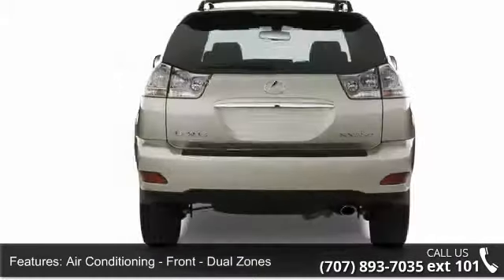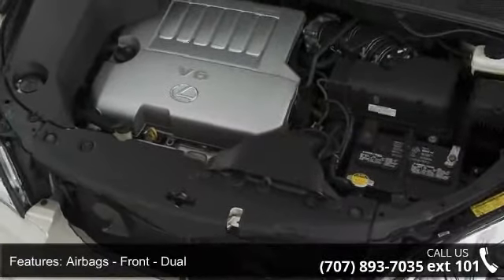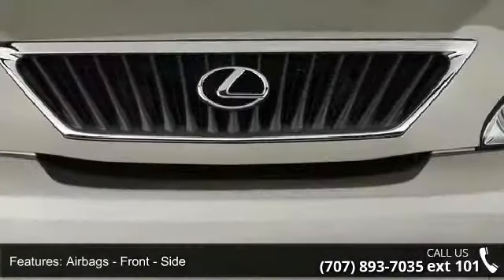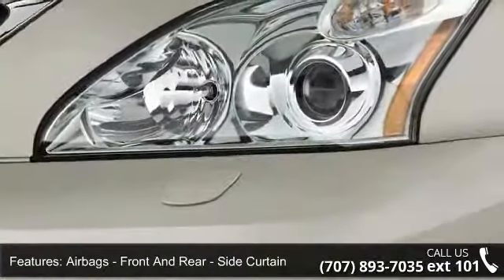Airbags: driver knee airbag, front dual airbags, front side airbags, front and rear side curtain airbags, passenger occupant sensing deactivation, side curtain rollover sensor, and traction control.